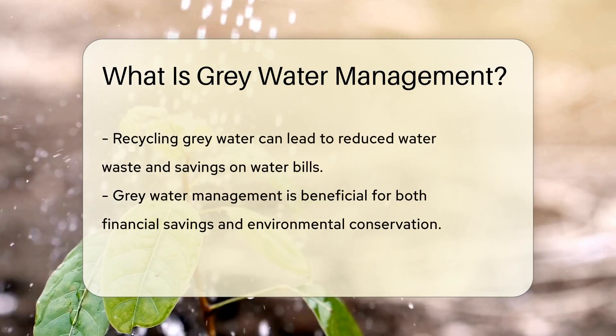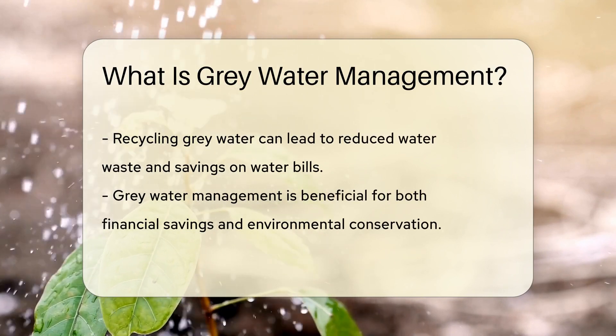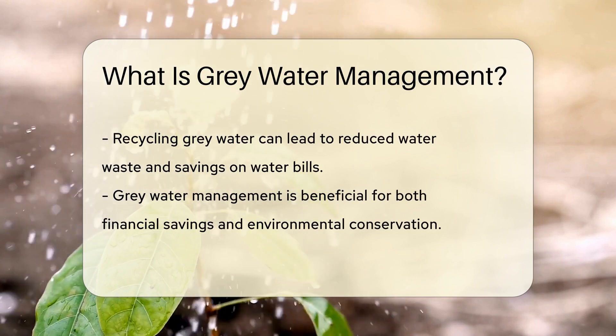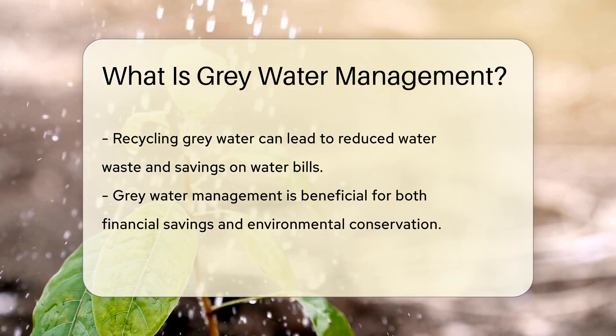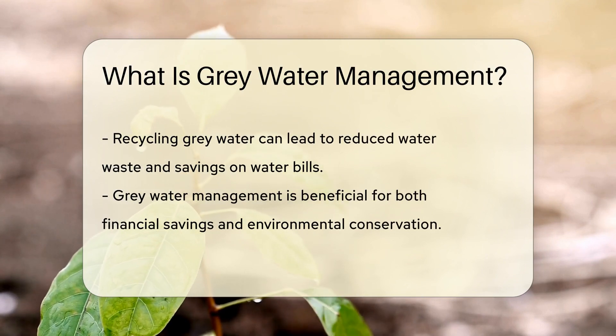Gray water management is like a superhero for water conservation. It's the art of recycling this slightly used water for other purposes. Instead of letting it run into the sewer, we give it a new mission — we use it to water gardens, flush toilets, and even for some industrial processes.